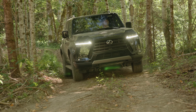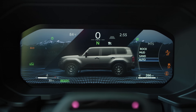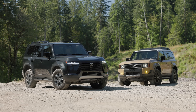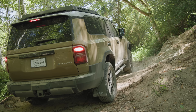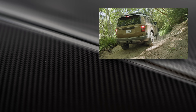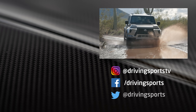In either case, you're getting the latest in technology, style, and capability. Keep in mind these are both luxury vehicles, so neither one is cheap. But the old 200-series Land Cruiser sold in the US went for more than $90,000, so this new one being a little smaller is actually a lot less expensive — and it has more capability. I think it's a win-win.